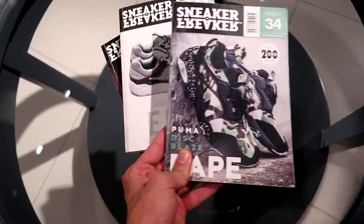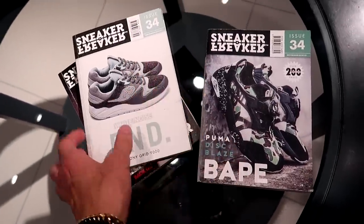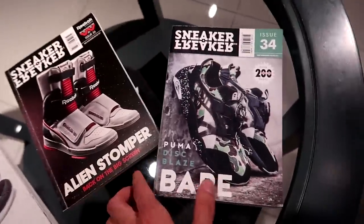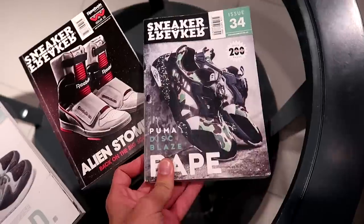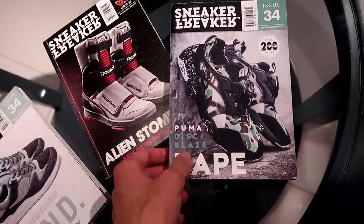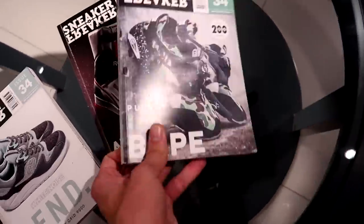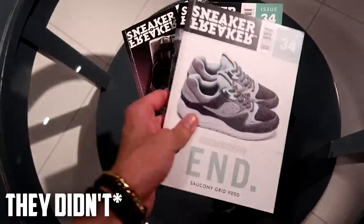They also have Sneaker Freaker Mag here — you don't see too many stores that carry it. They have the same issue with three different covers: one with the Reebok Alien Stomper, one with the Bape Puma collab. I think these are older releases — they came out a long, long time ago, so it looks like they're pretty old.